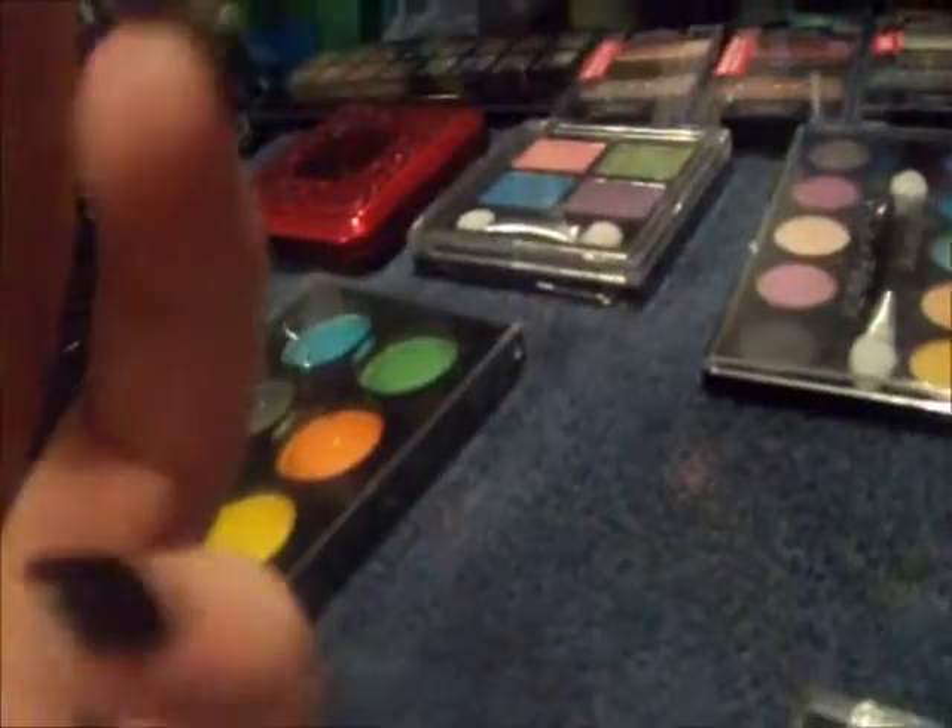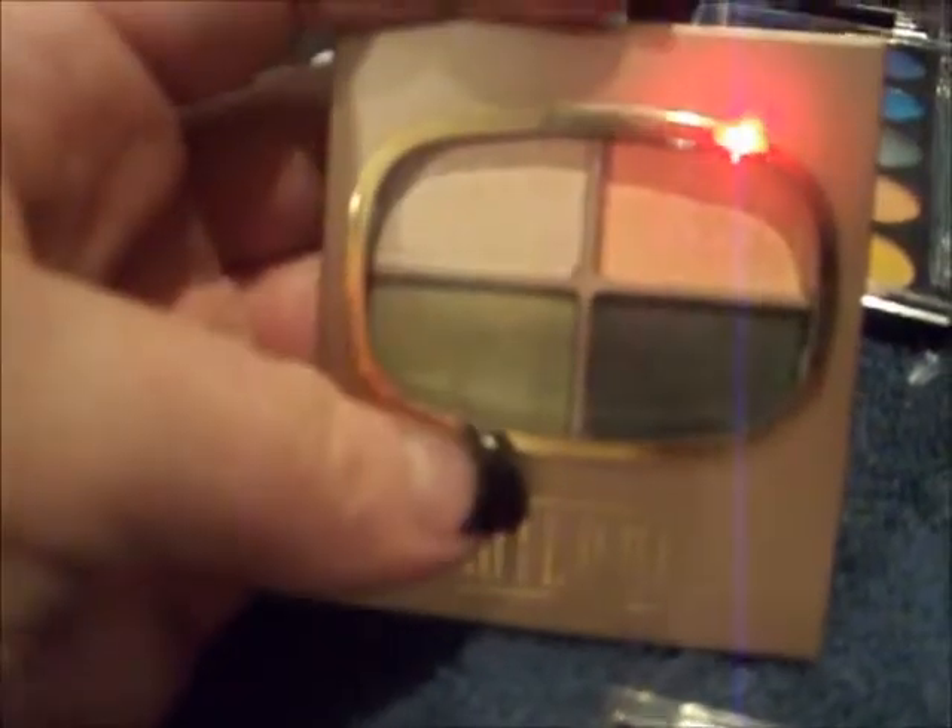This is from Milani, and this is called Desert Suede. They are very pretty. I've actually used these and the colors come on really well. It comes with two types of greens and then two beiges up there.